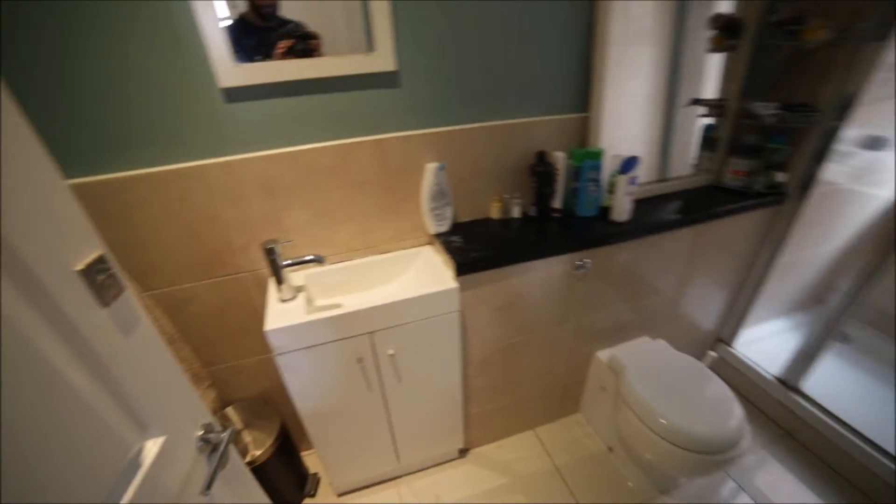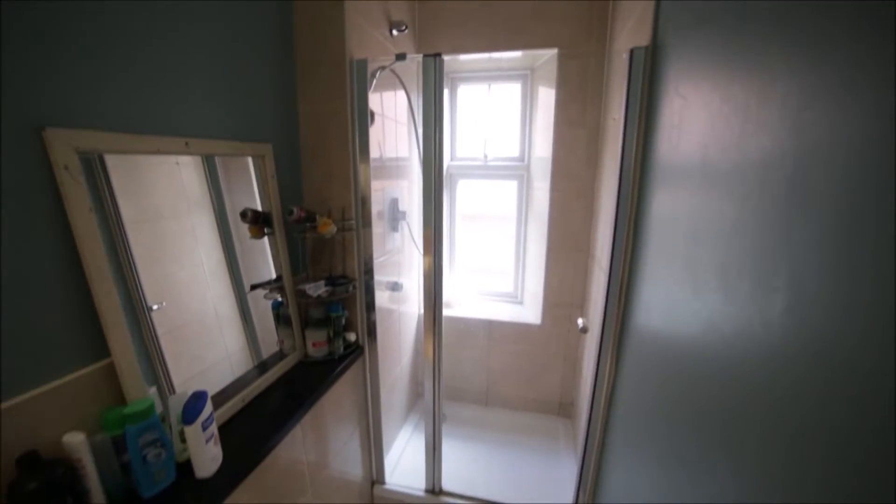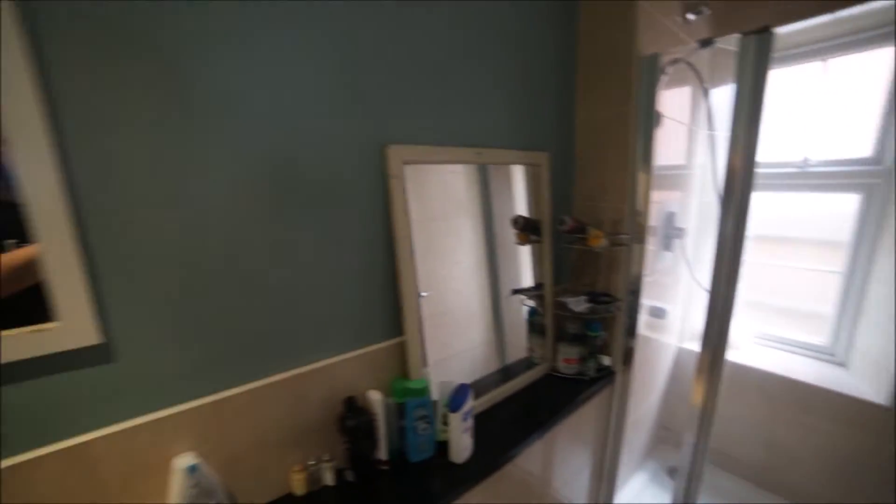Let me start with the bathroom. Bathroom number one has a small sink, toilet and a shower unit, as well as two mirrors. Really nice bathroom.